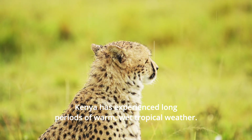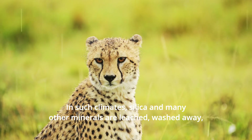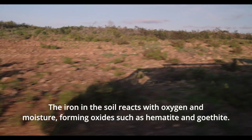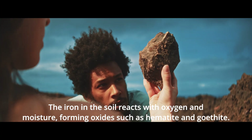Kenya has experienced long periods of warm, wet tropical weather. In such climates, silica and many other minerals are leached — washed away — leaving behind iron and aluminum compounds. The iron in the soil reacts with oxygen and moisture, forming oxides such as hematite and goethite.